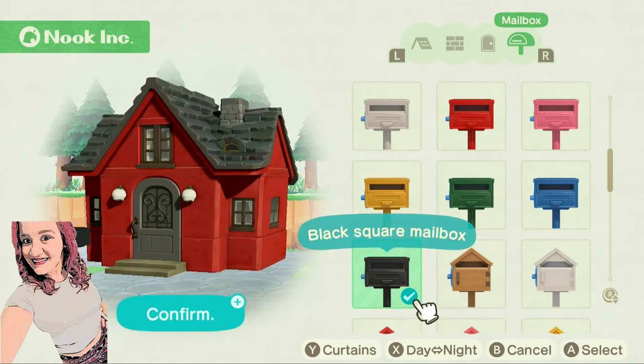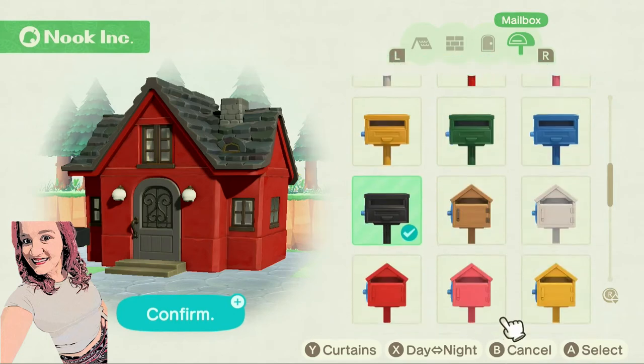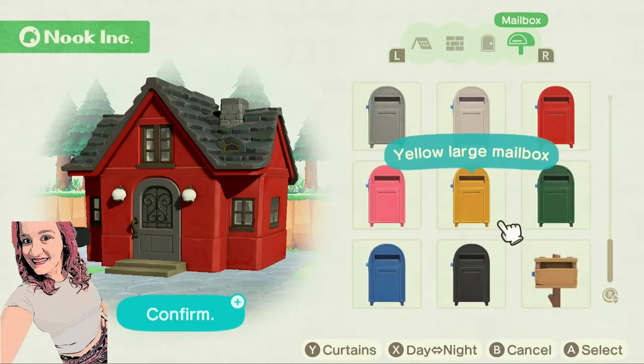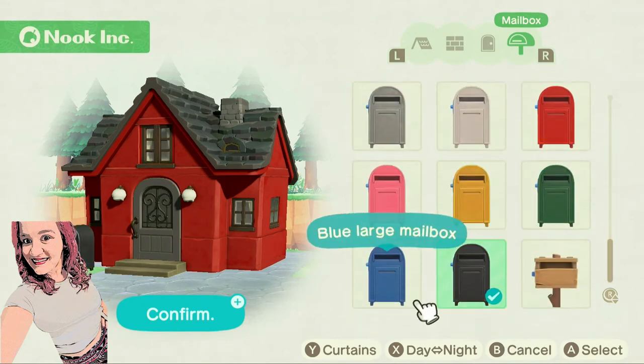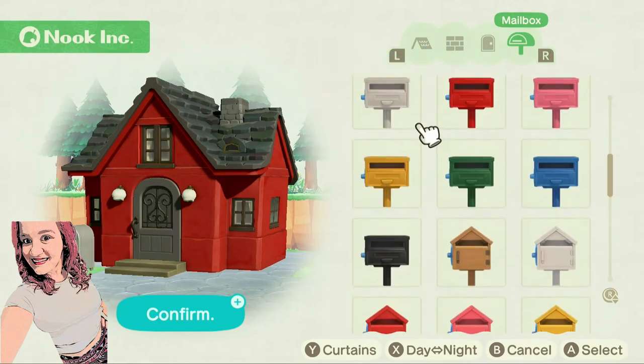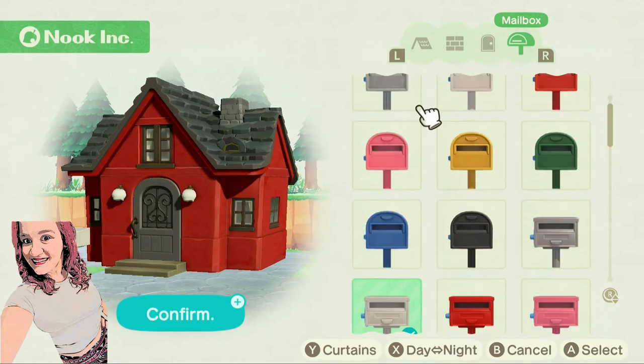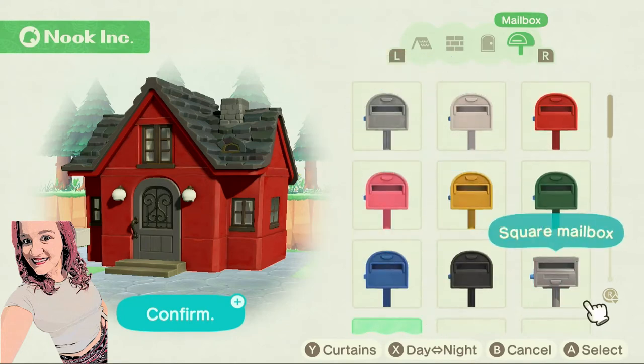And currently we have a black mailbox. I don't like these big ones. I like the gray — do they have a gray? Oh, they do have a gray! Alright, so we're gonna do the gray mailbox — the gray square one. I really like that style.